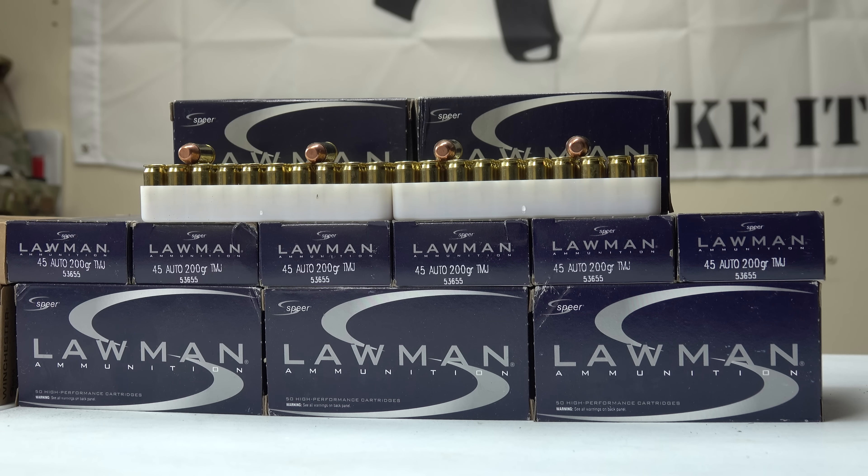This ammunition has a rating of 830 FPS and 352 foot-pounds. Since it's .45, you spend a bit more — I got a thousand rounds, 50 rounds per box, which came out to essentially 30 cents per round. Both of these ammunitions were purchased from Target Sports USA, which offered free shipping on both, making it a really good deal.